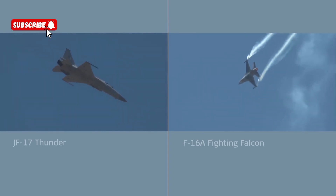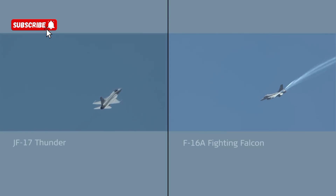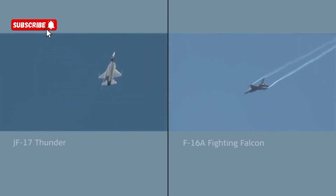Some really nice trails being left by the F-16 there — the smoke winders really adding a lot of impact, not something we see on many aircraft but pretty well all F-16 displays.